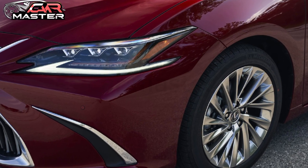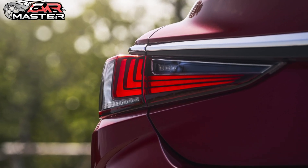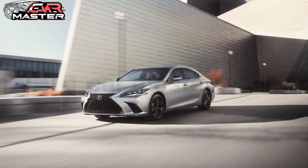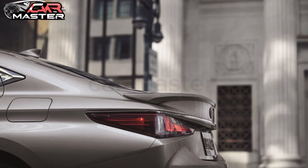In the 2025 Lexus ES, luxury isn't just a feature — it's a promise. A promise of elegance, performance, and safety in every journey. Discover the next level of refinement. Discover the 2025 Lexus ES.